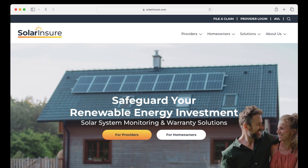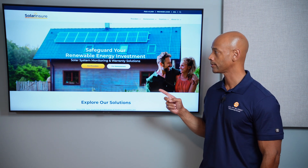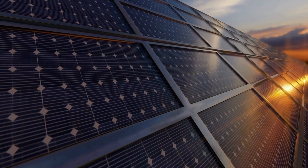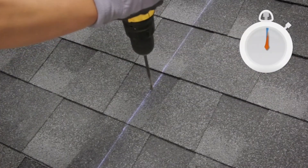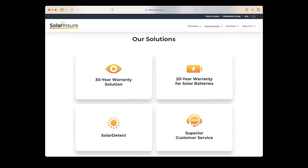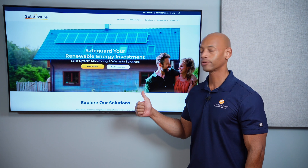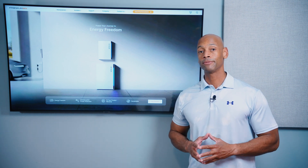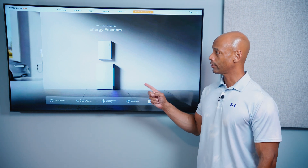Just a quick word from our sponsor, Solar Insure. If you're considering installing a solar and battery storage system for your home, there's no better way to protect your investment. Solar Insure is the leading solar warranty provider that gives you total system protection for 30 years. The program covers all major system components including solar panels, racking, inverters, and optimizers. Roof penetrations are also guaranteed for 30 years, and the warranty includes labor, so you're covered even if the contractor goes out of business. Both batteries reviewed today — the Tesla Powerwall 3 and the Franklin Whole Home Battery — are on the Solar Insure approved vendor list.